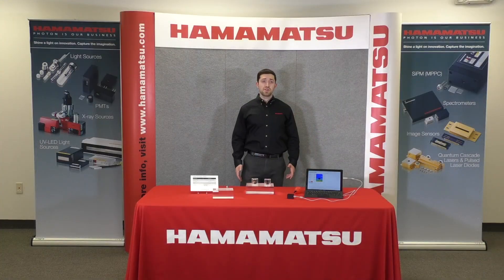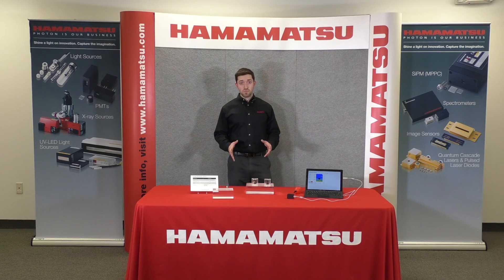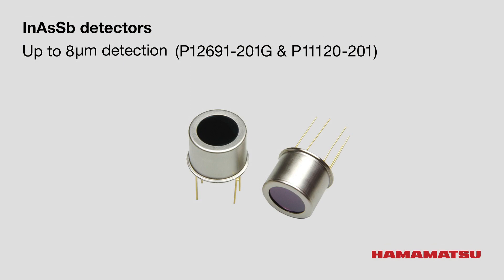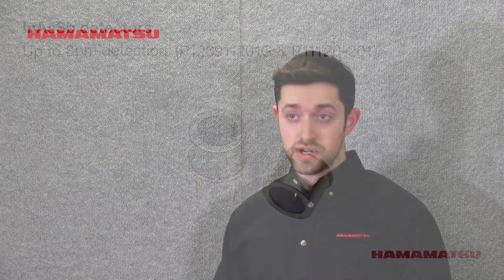On display at Photonics West 2020 at booth 1227, we have a variety of Inasby detectors and LEDs. One of which is the P12691-201G, optimized for measurements from 5.5 micron to 7.5 micron, with sensitivity from 4 to 8 micron. We also have the P11120, specialized for 4 to 5 micron measurements. The standard cooling element in these detectors is a 2-stage TEC, but we can add more elements if necessary for your application.